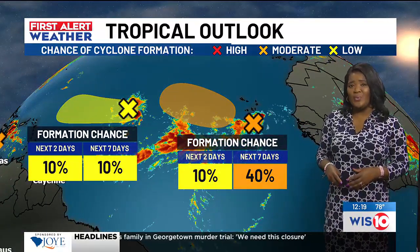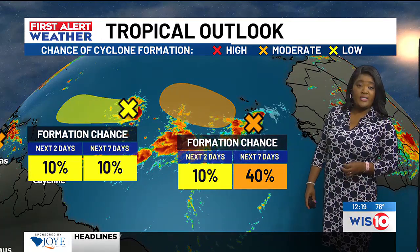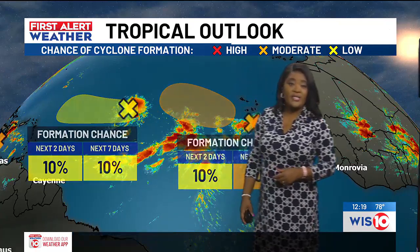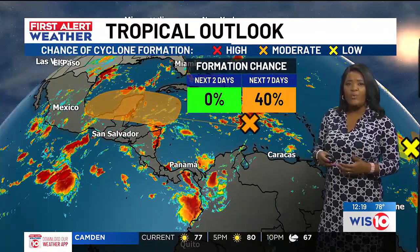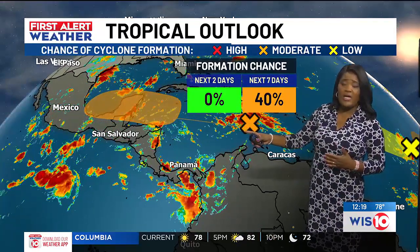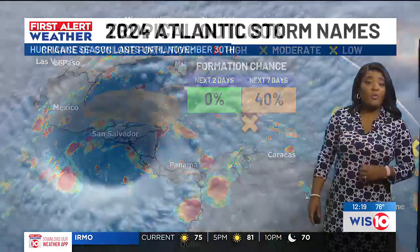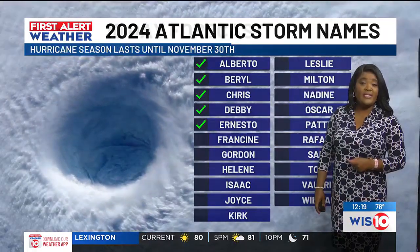Let's talk about the tropics because things are really heating up — we're getting some very active weather. Coming off the coast of Africa, we have one that's probably been the strongest in the formation zone in quite some time, with a 40% chance of development. The one in front of that has just a 10% chance of development in the next seven days. We're also keeping our eyes on one near Mexico — it has a 40% chance of development in the next seven days, but it will stay well south of us. If either one decides to become a tropical storm, the name on the list would be Francine.